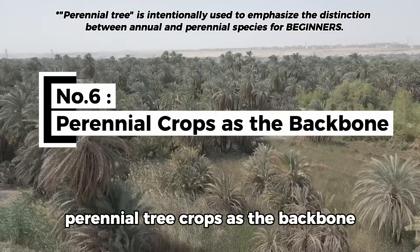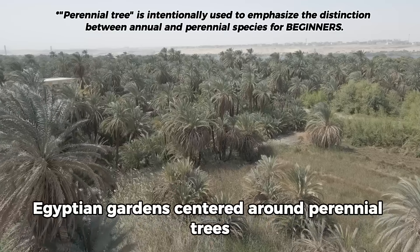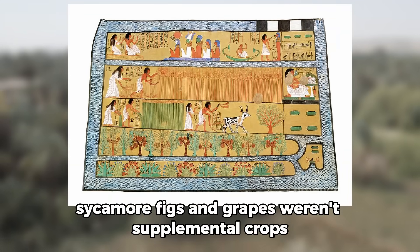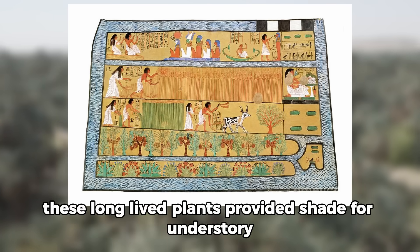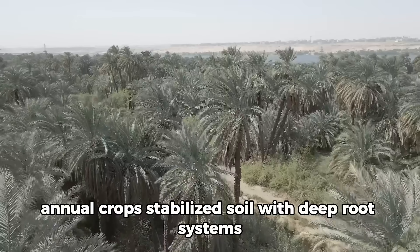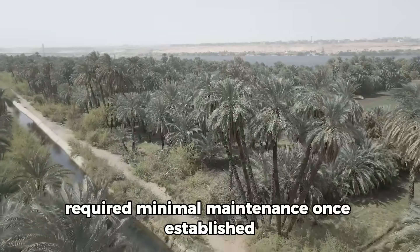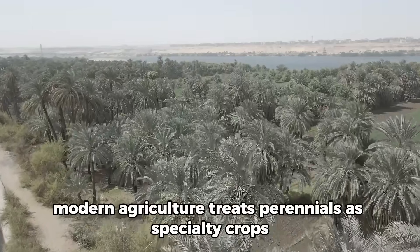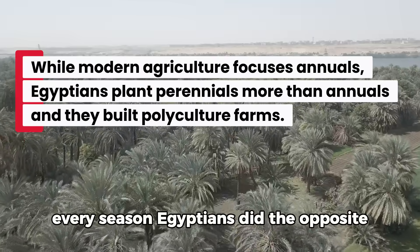Technique number six: Perennial Tree Crops as the Backbone. Egyptian gardens centered around perennial trees — dates, figs, pomegranates, sycamore figs, and grapes weren't supplemental crops, they were the foundation. These long-lived plants provided shade for understory annual crops, stabilized soil with deep root systems, required minimal maintenance once established, and produced for decades or centuries from a single planting. Modern agriculture treats perennials as specialty crops and focuses on annuals that require replanting every season.